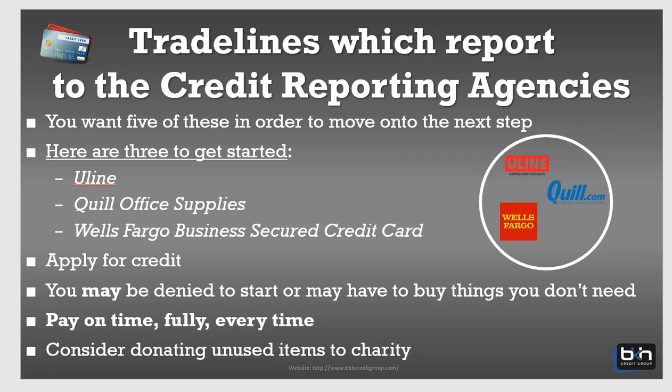Then you have the Wells Fargo business secured credit card. I did a video on the Wells Fargo business secured card, so look back on the channel — you can find that. For a newbie or startup that wants to start a profile really quick: go to Uline, establish an account; go to Quill, establish an account; then get the Wells Fargo business secured card. That gives you three trade lines reporting across two bureaus, which gives you four payment experiences.